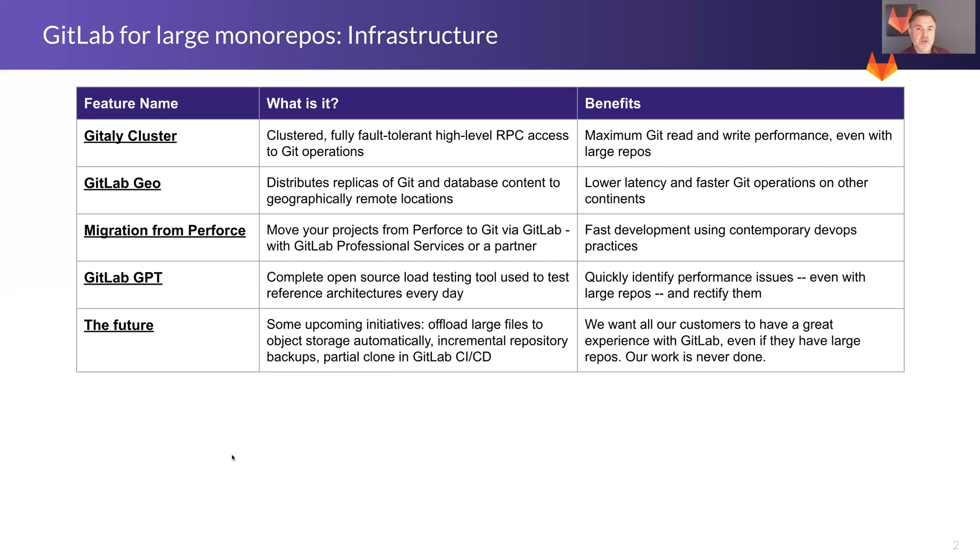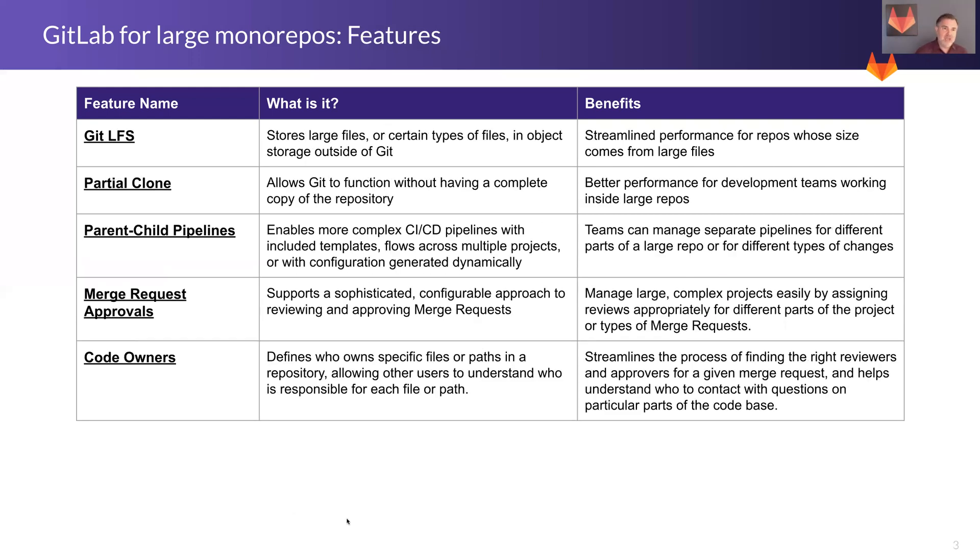So those are some of the infrastructure items. What about features — the actual features of GitLab that support monorepo development? These are just a few. Pretty much every feature in GitLab is optimized for monorepo support, but these are some of the ones that are particularly interesting to companies working with large repos.